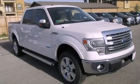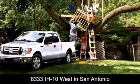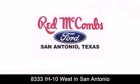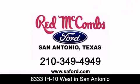Please call us today for more information on this great vehicle. Red McCombs Ford is conveniently located at 8333 Interstate 10 West in San Antonio. Contact us today to find out about our specials, or visit us at SAFord.com. Red McCombs Ford — when you deal with Red, the deal gets done.